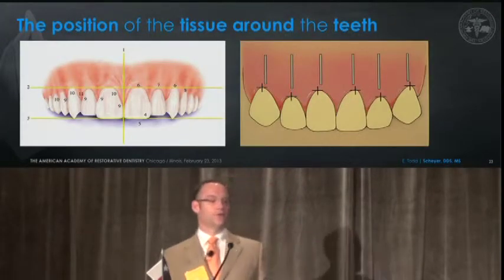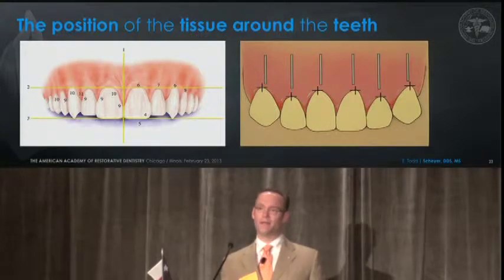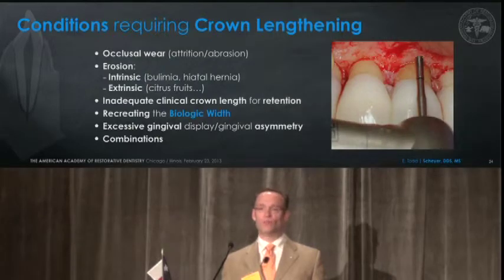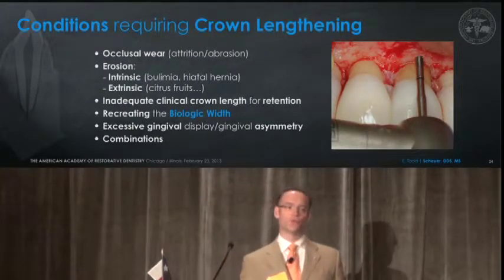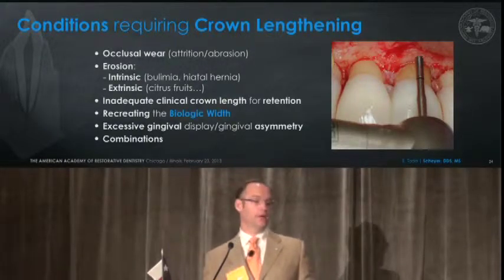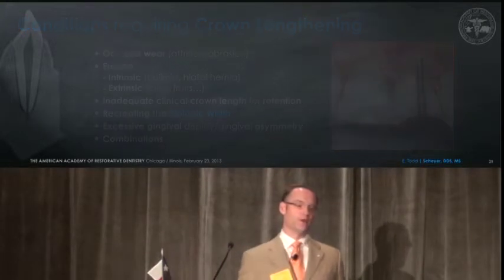We look at classic literature on tooth dimensions and height of contours. This is critical to treatment planning for favorable aesthetic crown lengthening. There are many reasons why we do aesthetic crown lengthening — from occlusal wear to erosion, inadequate clinical crown length for retention, recreating a healthy biologic width, dealing with excessive gingival displays, and combinations of all of the above.